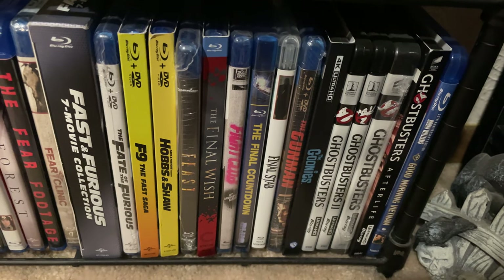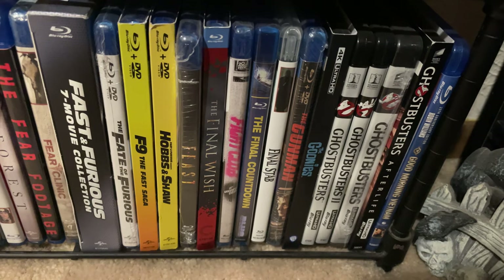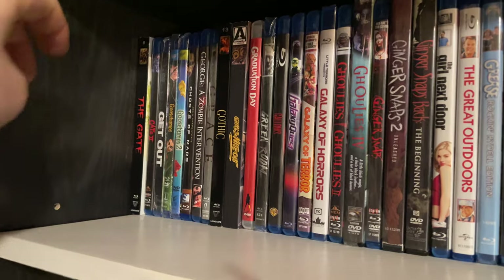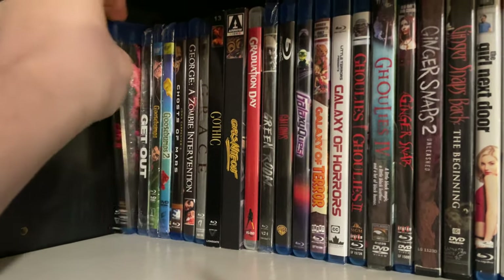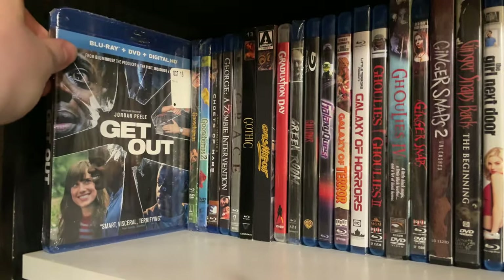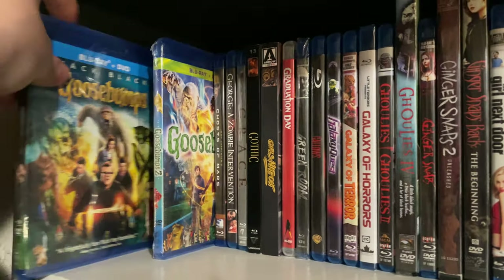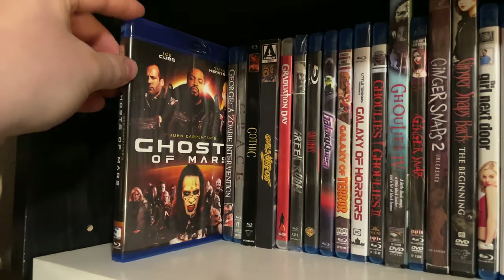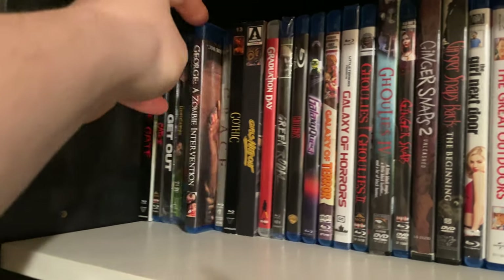4Ks of The Goonies. Ghostbusters 1 and 2, the 2016 remake, and Ghostbusters: Afterlife. Good Morning, Vietnam. Moving up to the shelves up here: The Gate — really cool late 80s classic — and The Gate 2. Get Out — I've seen it but my copy is still in the shrink wrap. Goosebumps 1 and 2. Ghosts of Mars — kind of average John Carpenter early 2000s film. George A. Zombie Intervention. Grace — kind of a creepy movie.